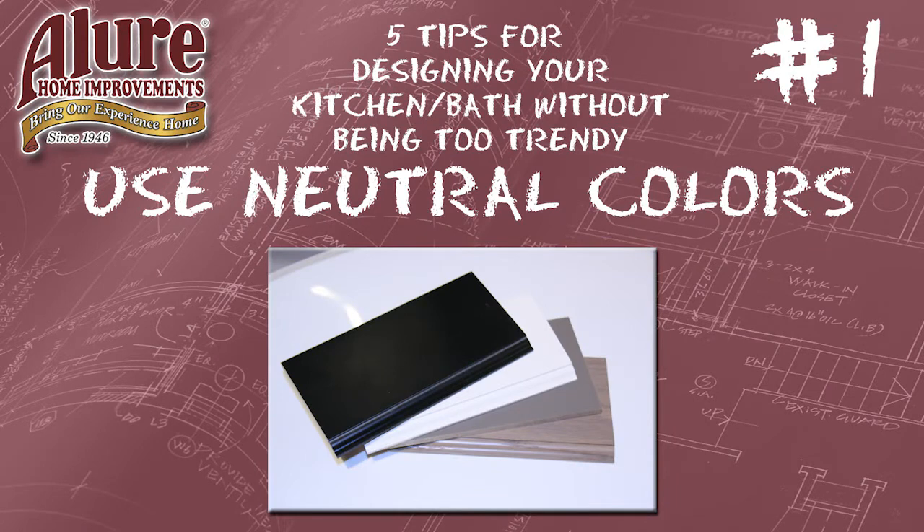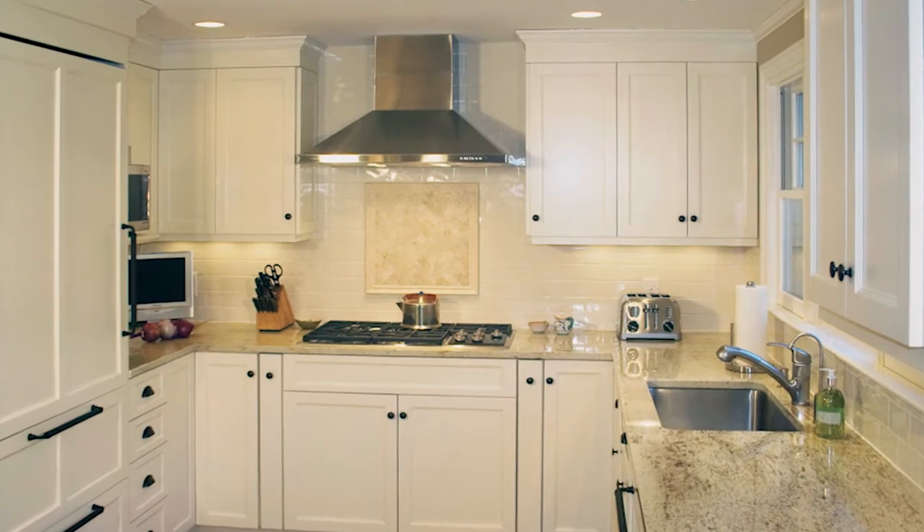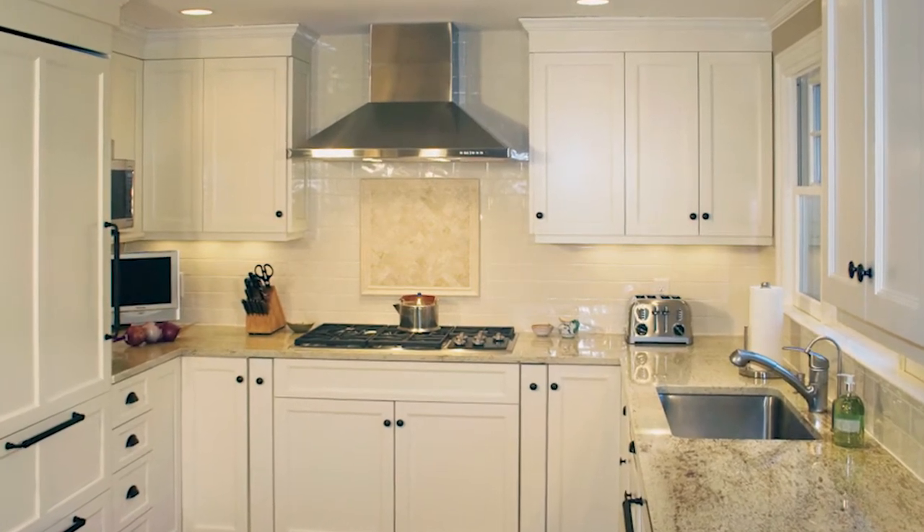Tip number one: when making selections and picking out materials, try to use neutral colors for the large items in the room. It could be for the kitchen cabinets or a vanity, or if you're doing full tile walls, you might want to pick a neutral color and then tie it in with some accents along the way.